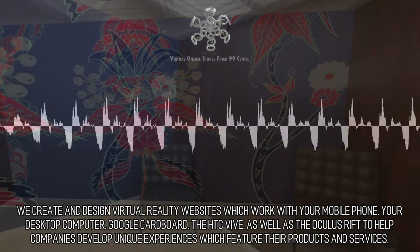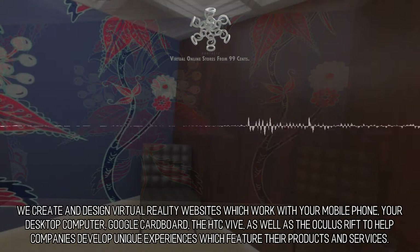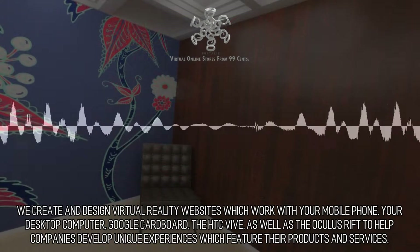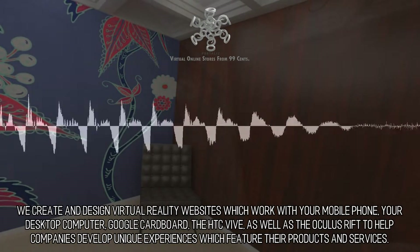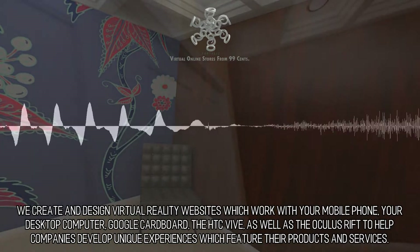We create and design virtual reality websites which work with your mobile phone, your desktop computer, Google Cardboard, the HTC Vive, as well as the Oculus Rift, to help companies develop unique experiences which feature their products and services.